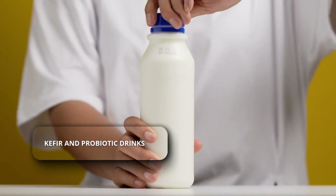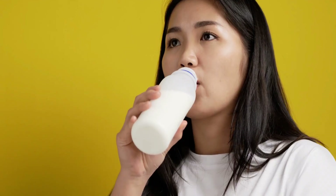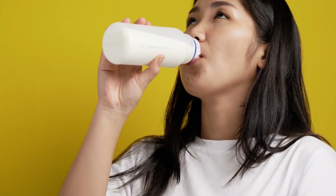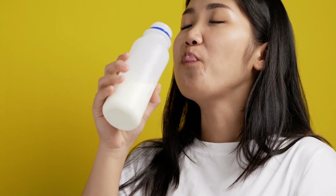Kefir and probiotic drinks. These may help lower blood pressure by improving gut health. Research suggests probiotics can support blood vessel relaxation and may act in a way similar to ACE inhibitor medications.